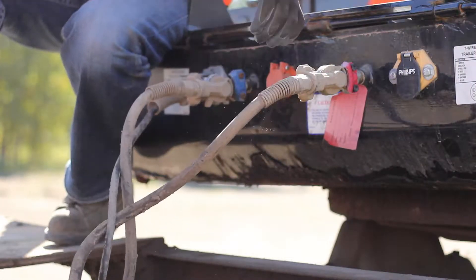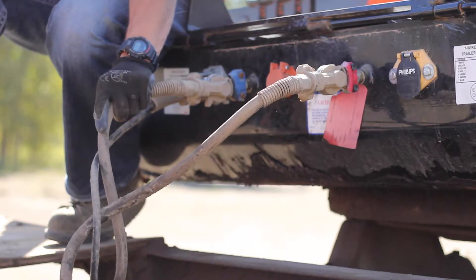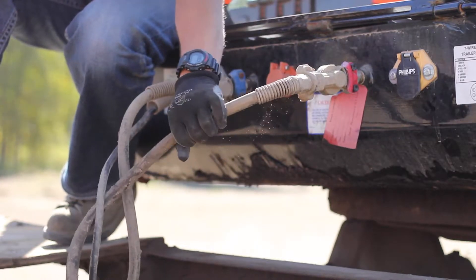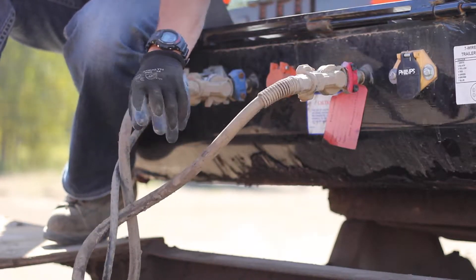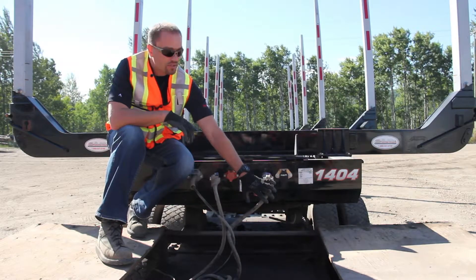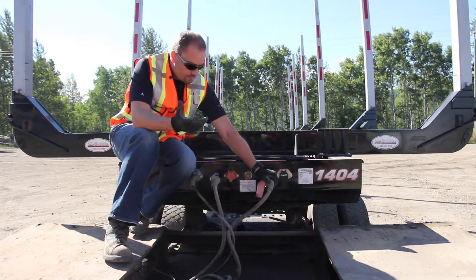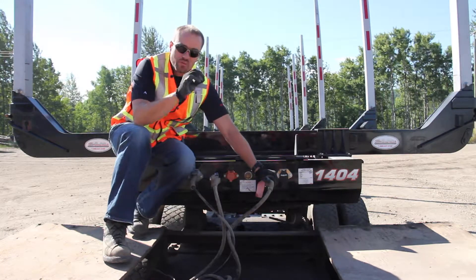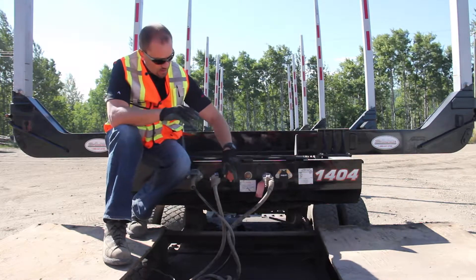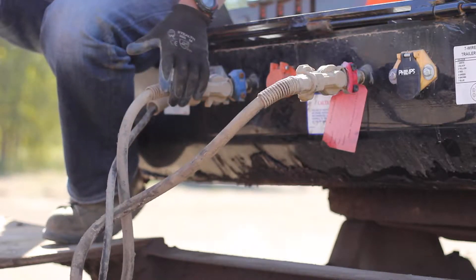When you hit the foot brake in the cab, you're going to get air pressure in the service line. When driving down the highway there's always air pressure in the supply line, so it's critical that you have no air leaks — especially in this line. If the supply line were ever to rupture, the brakes on the trailer would dynamite and you could lose control of the vehicle. When you have the brakes all released and you're checking the stroke, make sure you have no air leaks out of the glad hands or anywhere in these lines.